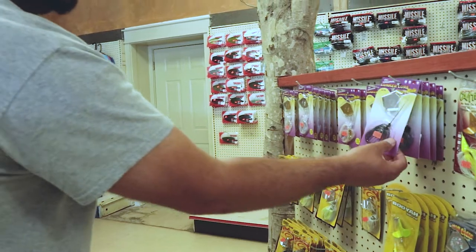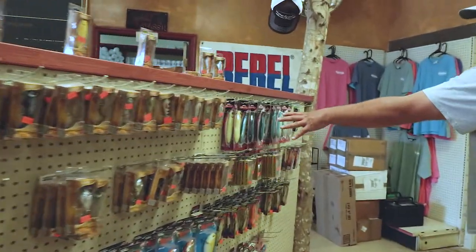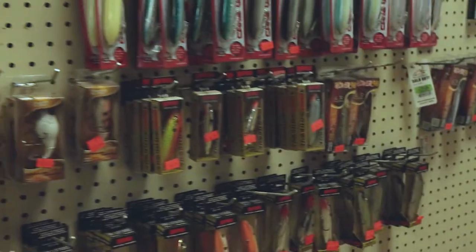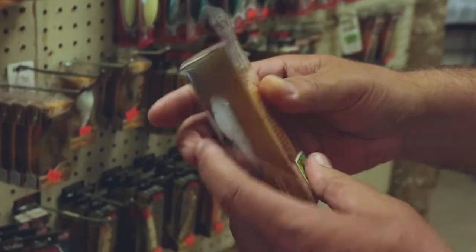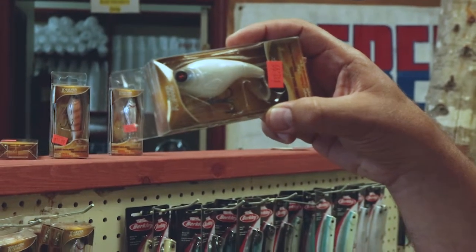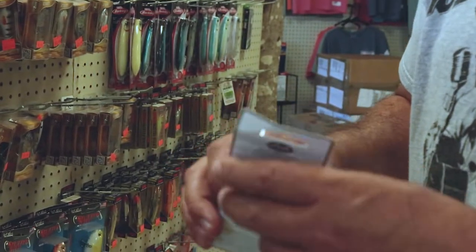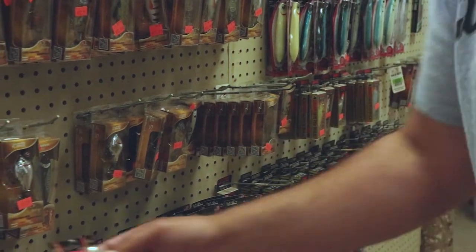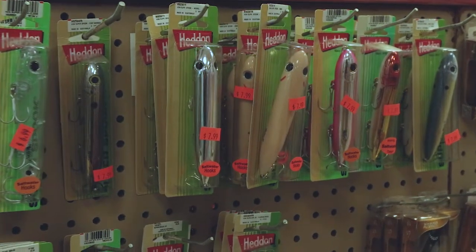More buzz baits — Lunker Lure, classics right there. More Eagle buzz baits. Got some pencil poppers — Berkeley's take on them. Whopper Ploppers — got the 75, little fat dude right there, little tadpole hitter. Little Whopper Plop. Got your pencil pop. These are kind of like the Shower Blowers which copy the pencil poppers — they look good.